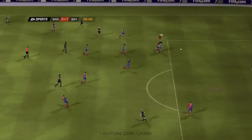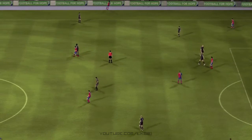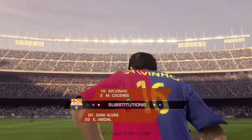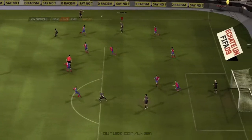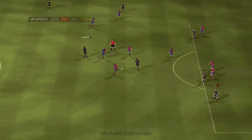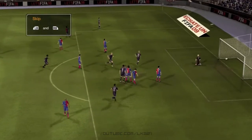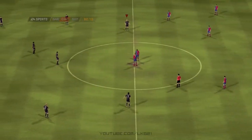That's a good tackle, but the ball's run loose. And it's a throw-in in an attacking area for Bayern Munich. Two players ready to come on — bring them on together now. Very good passing play here. And it's a goal — two-nil here.